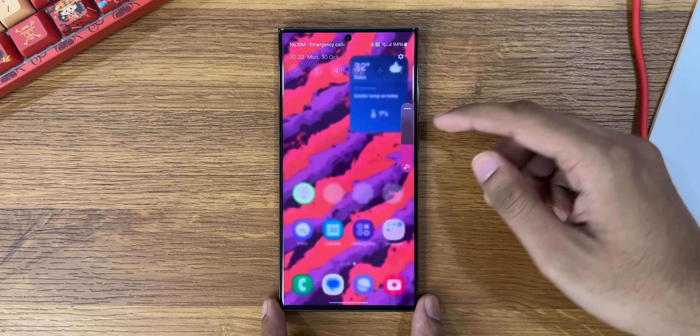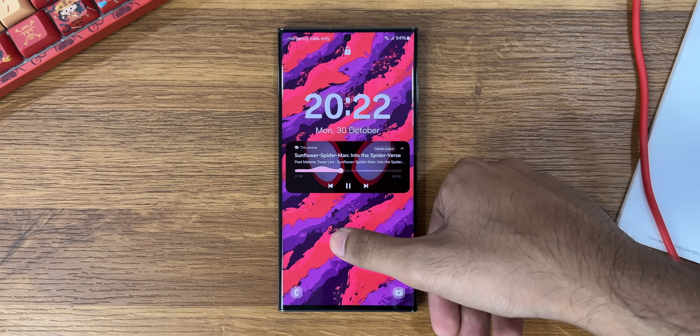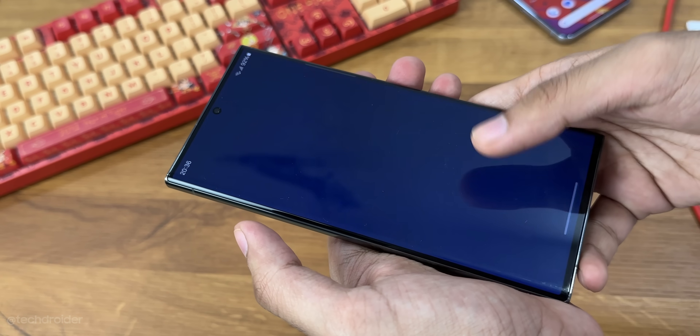The best and most fun change in One UI 6 is the new now playing feature, which has a gorgeous wave animation when playing music or media. This is even better than the Pixel squiggle progress bar — I like this change a lot.